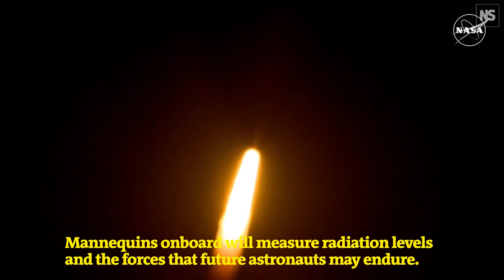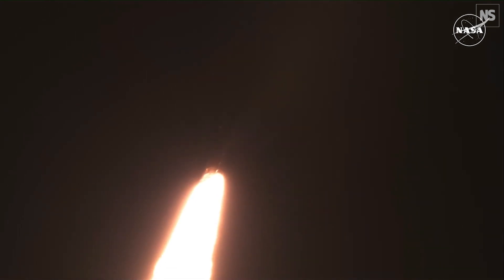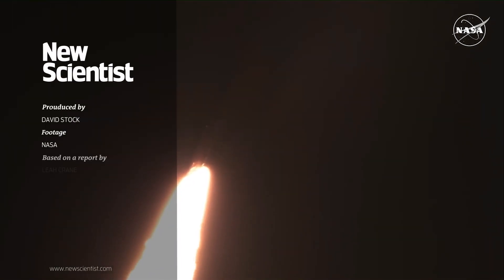First milestone will be for the vehicle to pass through Max-Q at about 1 minute and 9 seconds into launch. This is the greatest period of atmospheric force on the rocket.